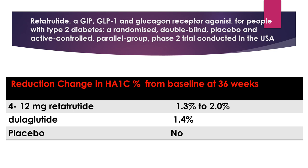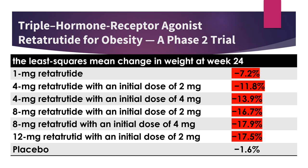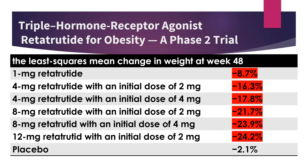In the Diabetes Phase 2 clinical trial, retatrutide produced meaningful improvement of hemoglobin A1C compared to dulaglutide, and significant improvement compared to placebo. In the Phase 2 obesity clinical trial, obese people on the highest dose of retatrutide dropped more than 17% of their weight on average after 24 weeks, compared to 1.6% in placebo. After 48 weeks, weight loss progressed to 24% with retatrutide compared to 2.1% with placebo.